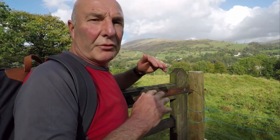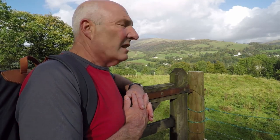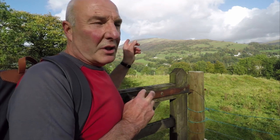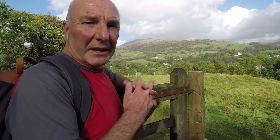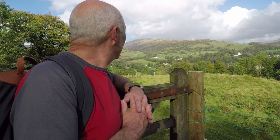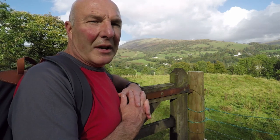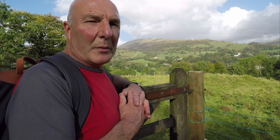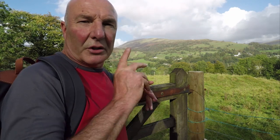That hill you can see behind me is Snarker Pike — it's actually the ridge that comes down off Red Screes. It's not a place I've been to yet but I will, because it's one of those fells which Wainwright might have considered for his complete list. Nice bit of light on it today. White farmhouses just at the foot of the fell. I'm sure you get a good view of Ambleside from there, but that's for another day. We'll press on up to Loughrigg.